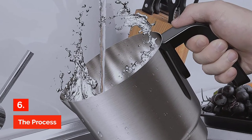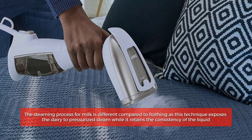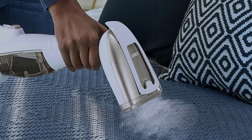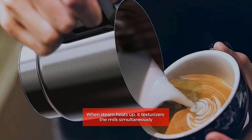The process. The steaming process for milk is different compared to frothing, as this technique exposes the dairy to pressurized steam while it retains the consistency of the liquid. When steam heats up, it texturizes the milk simultaneously.